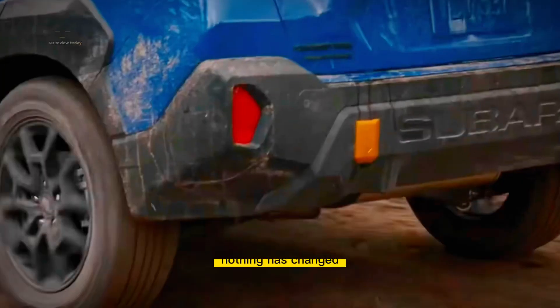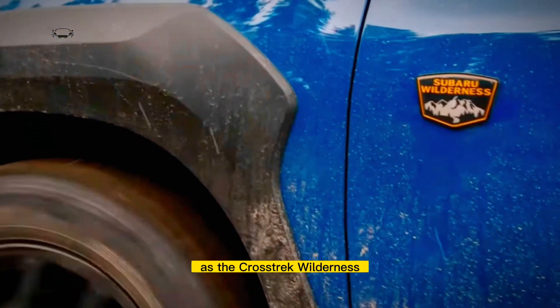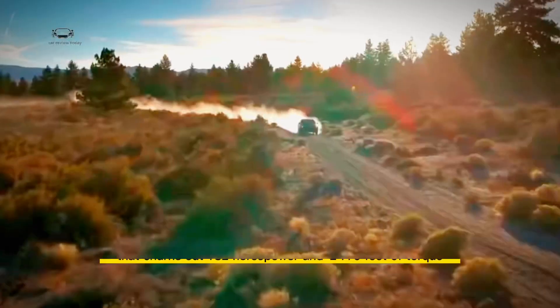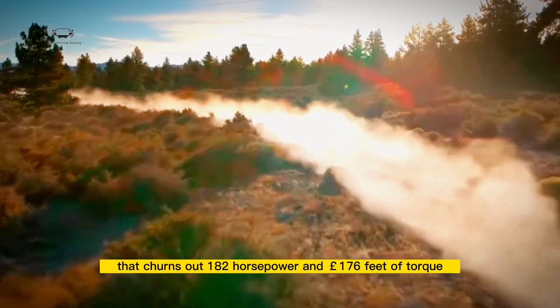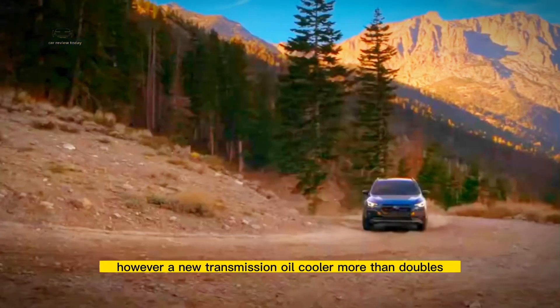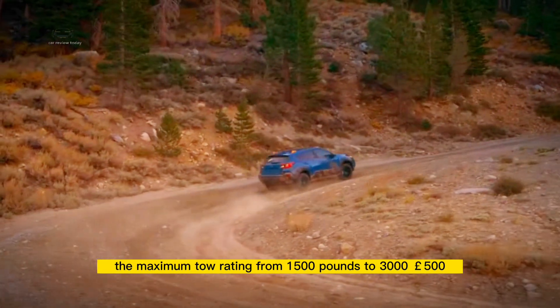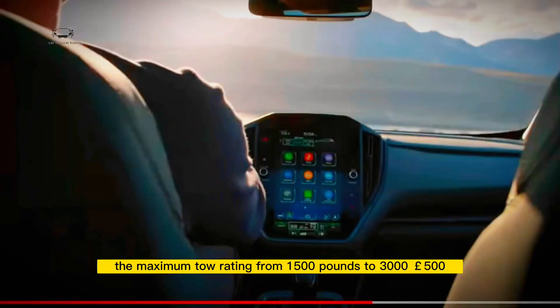Under the hood, nothing has changed — the Crosstrek Wilderness still features the same 2.5-liter flat-four engine that churns out 182 horsepower and 176 pound-feet of torque. However, a new transmission oil cooler more than doubles the maximum tow rating from 1,500 pounds to 3,500 pounds.